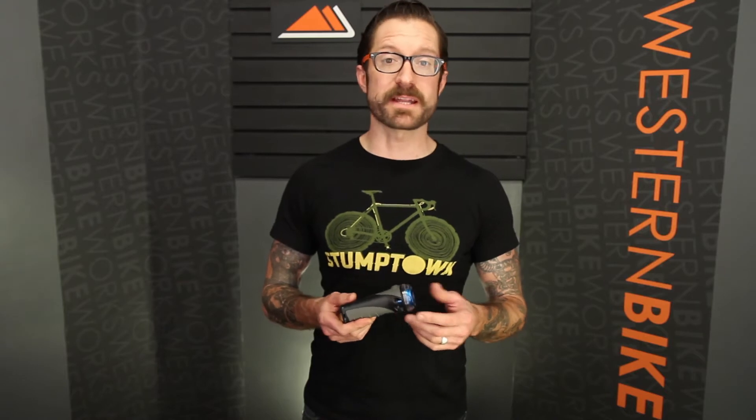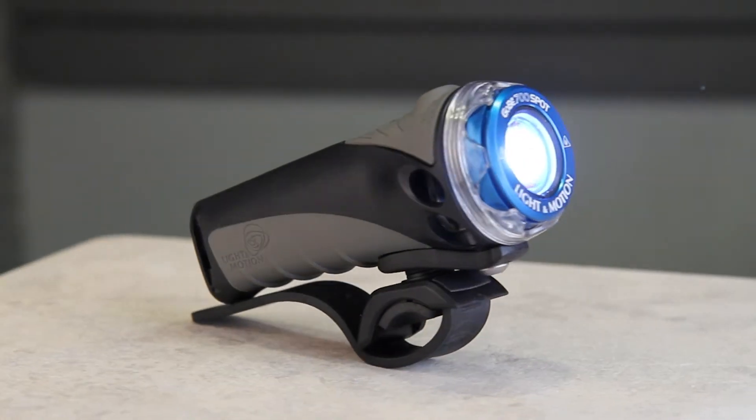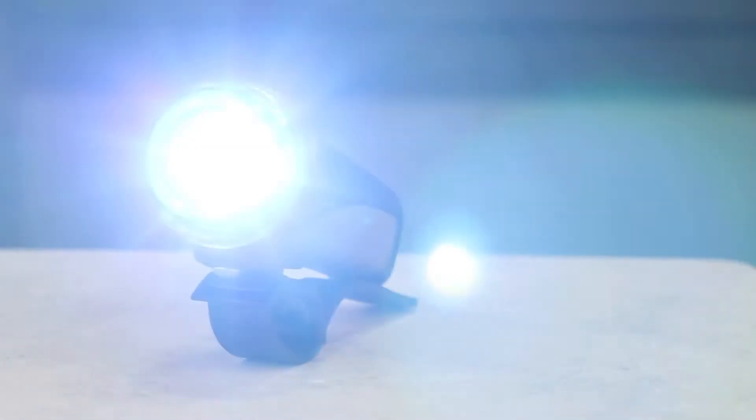Hey, I'm Dylan at Western Bike Works. Visit us at westernbikeworks.com or at our store at Northwest 17th and Lovejoy in downtown Portland. Today we're looking at the Light in Motion Gobi 700. Light in Motion out of Monterey, California is at the forefront of really interesting light technology.